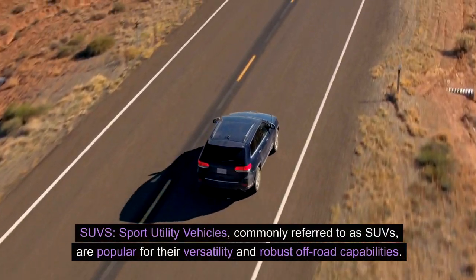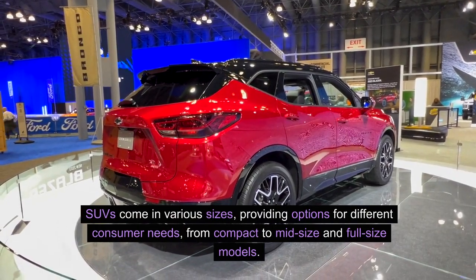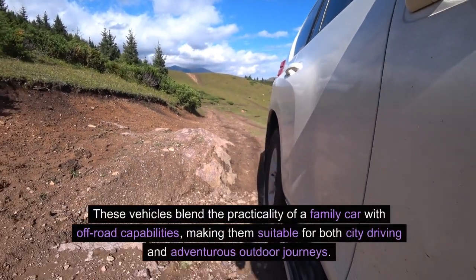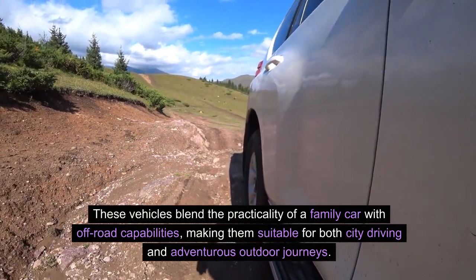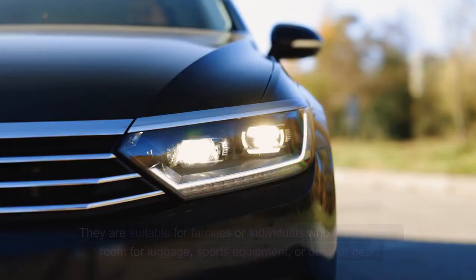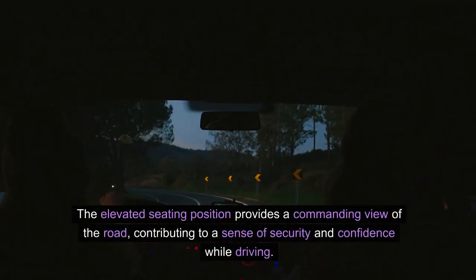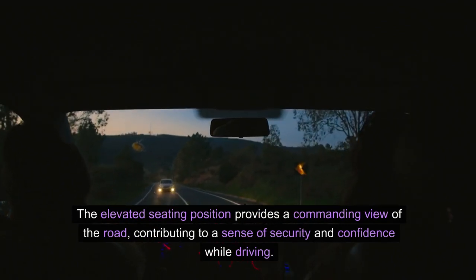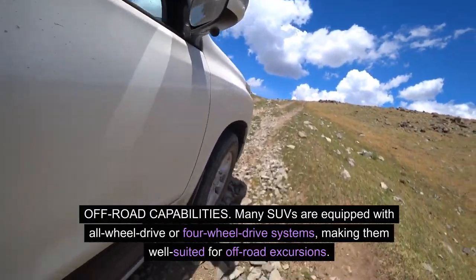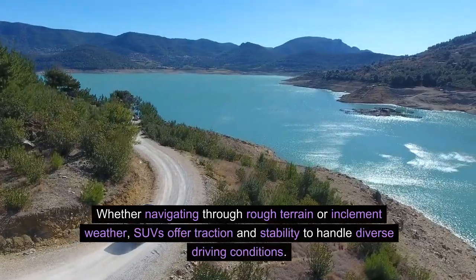SUVs — sport utility vehicles — are popular for their versatility and robust off-road capabilities. They blend the practicality of a family car with off-road capability, suitable for both city driving and adventurous outdoor journeys. SUVs offer ample cargo space and passenger seating, with an elevated seating position providing a commanding view of the road. Many SUVs are equipped with all-wheel drive or four-wheel drive systems, offering traction and stability to handle diverse driving conditions.